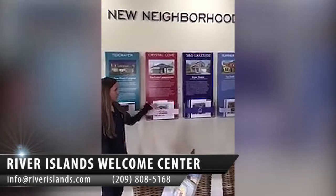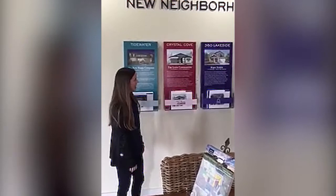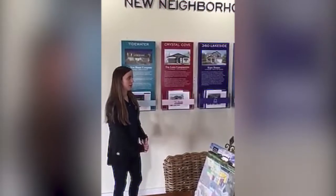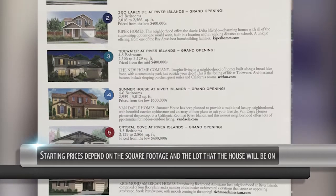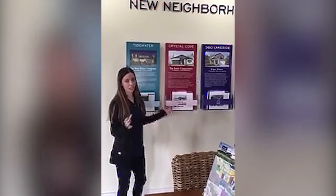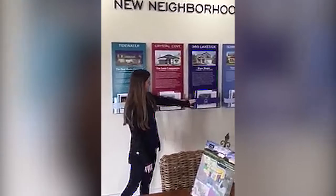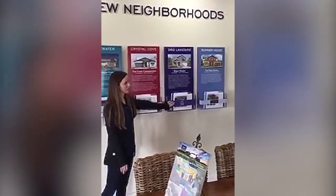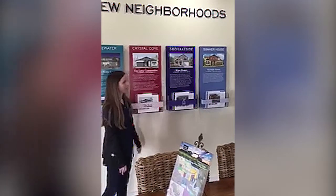So up on the wall presently we have four of the five brand new neighborhoods we're selling in. Starting prices depend on the square footage of the home and the lot. We have different homes out here — single story, two story, lakefront, small lot, large lot — really a huge array, so we probably have what you're looking for. The lowest price point at the moment is 360 Lakeside by Kuiper Homes, with four to five thousand square foot lots starting in the low fours.